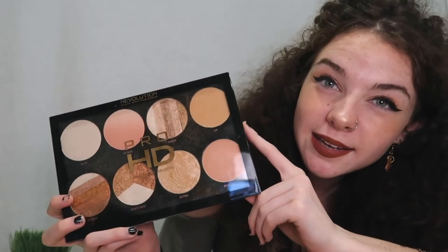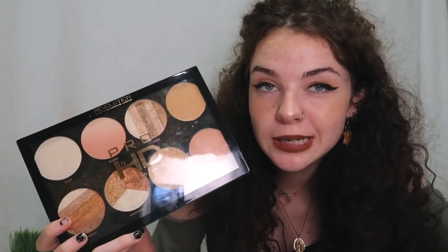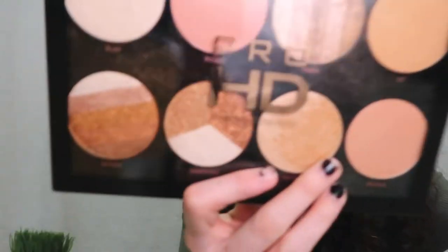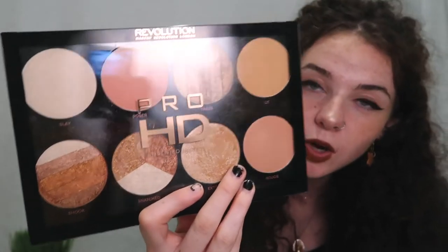My next product is this highlight kit — it's very cheap. Someone actually gave it to me as a gift. If you're looking for a dupe highlighter that isn't going to empty your pockets, I recommend this. It has tons of different shades and mixtures and it just does its job. It's Revolution, Makeup Revolution London, and this one is called 'Brighter Than My Future.'